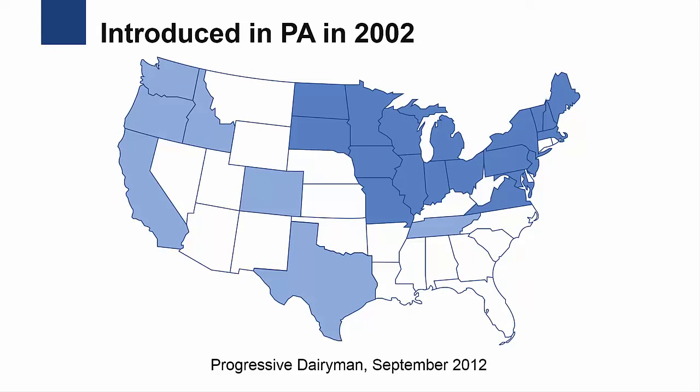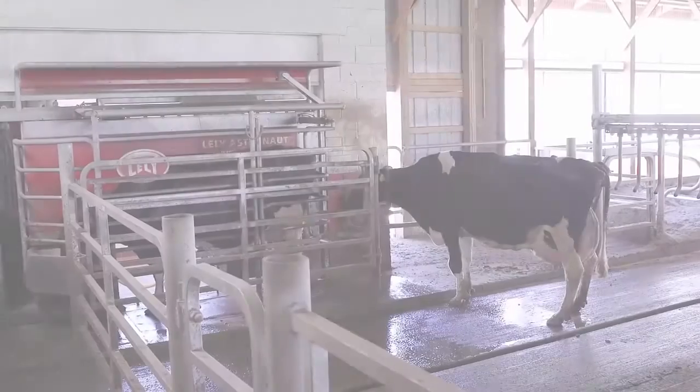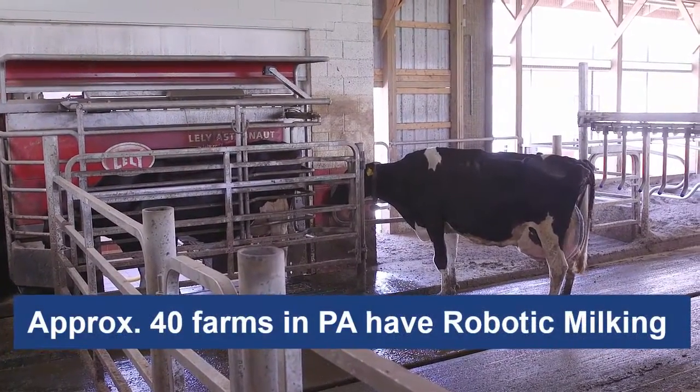Robotic milkers were first introduced to the U.S. in 2000 and are currently used in all of the major dairy-producing regions of the United States. The first systems were introduced in Pennsylvania in 2002, and currently over 40 farms in Pennsylvania are using robotic milkers.